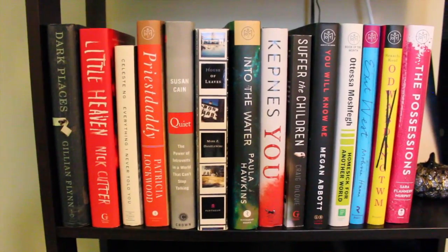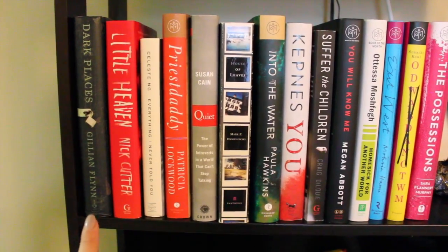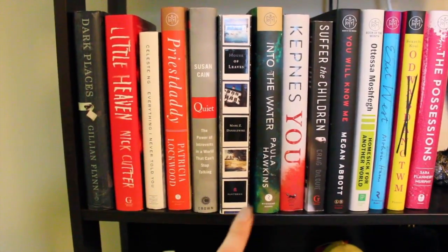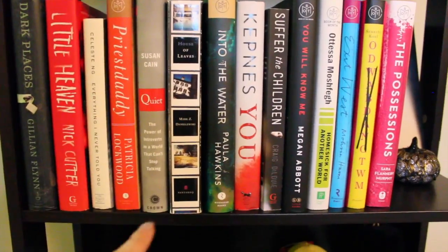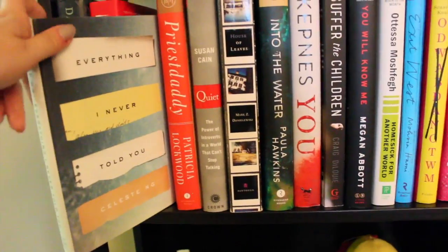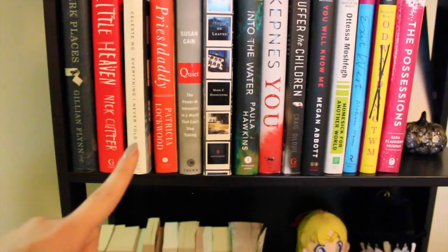If you've been watching my channel for any length of time, you can probably already tell that this shelf has a ton of my favorites. Some of my favorites: Dark Places by Gillian Flynn, Quiet: The Power of Introverts by Susan Cain, House of Leaves by Mark Z. Danielewski, You by Caroline Kepnes. And then I have not read the rest on this shelf. In particular I'm really interested to read Everything I Never Told You, which I know was popular on booktube about two years ago and I kind of missed the boat on that one, but I do eventually want to get to it.